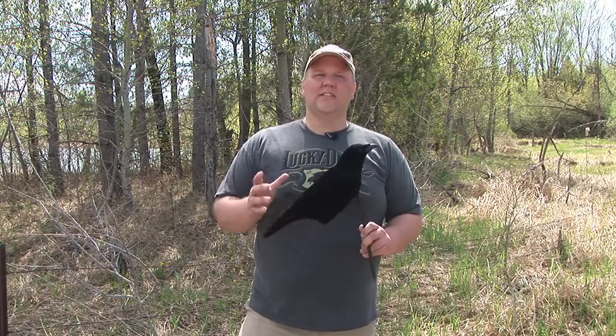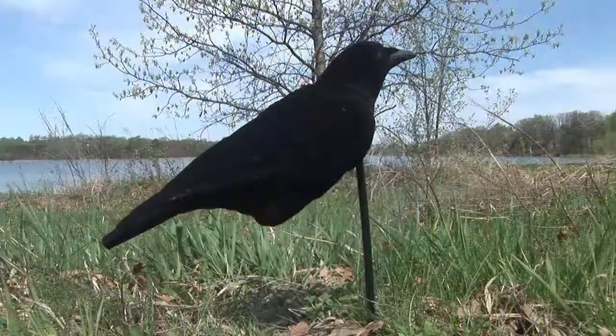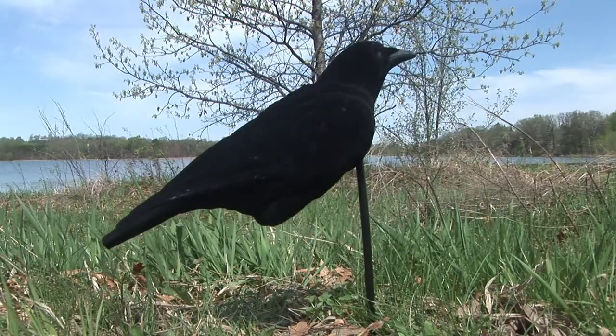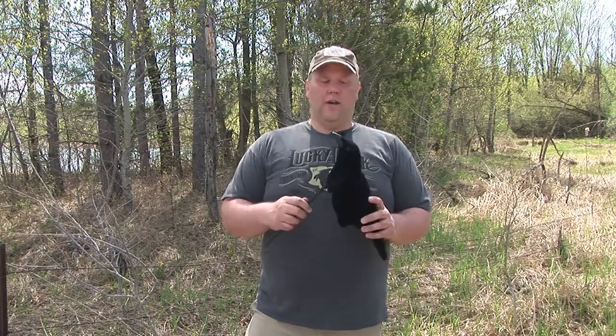The decoy is fully flocked, it's going to add some realism to your spread. This decoy also calls — it's a crow gathering call, and that's going to round up those crows in your surrounding area, make them come to your spread, and allow you to hunt them.